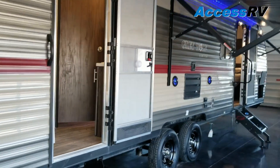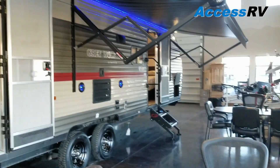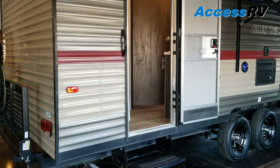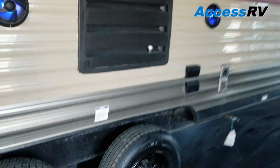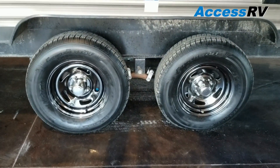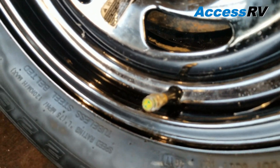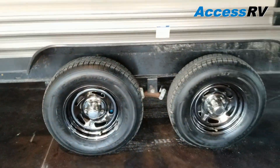Over here on the door side, this is a dual entry model. The front is your main entry where they're using the Step Above Mooride steps. The rear is an entryway directly into the really large rear bath. Greywolf is utilizing what they call their black chrome wheels, which look really nice, sharp, and aggressive. They also have tire pressure monitors built right into the valve stems that change color as a quick, easy reference if your tire pressure is getting low.